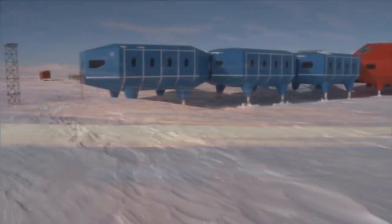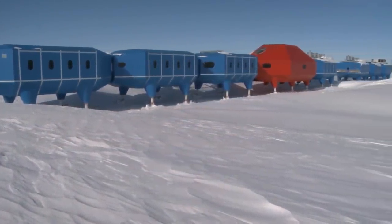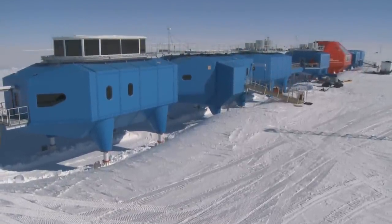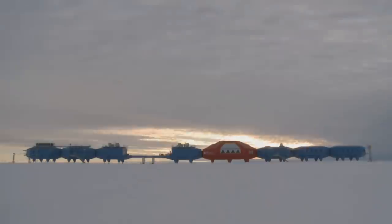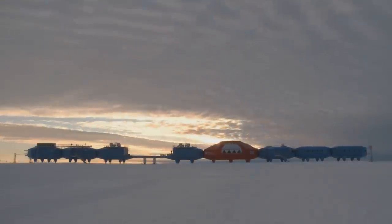With its iconic profile, Halley 6 is a testament to the ingenuity of British design and engineering. The new generation of scientists based here will continue conducting groundbreaking research, enhancing our understanding of not just this continent, but the planet too. This is the start of an exciting new chapter in Halley's science.